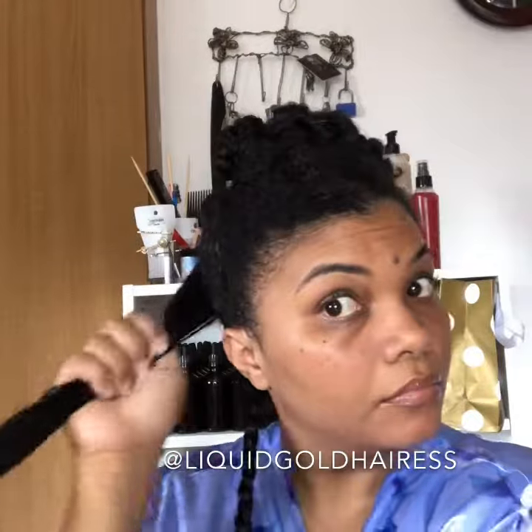Hey guys, I'm so excited to announce that our newest product, the Oatso Creamy Deep Conditioner with Ylang Ylang, is in its final stages of testing.